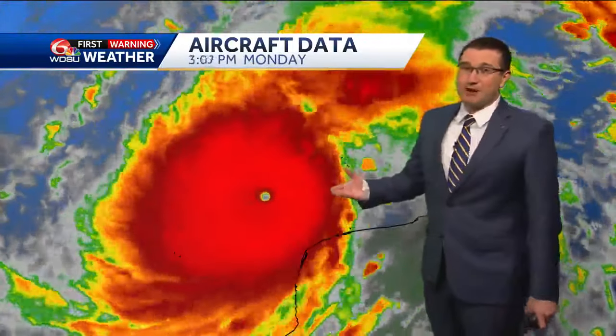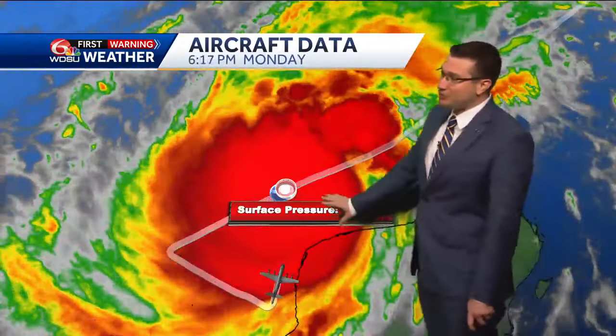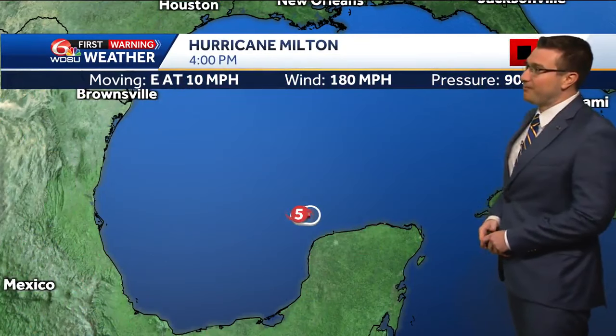Now I do want to show you something rather interesting but a little bit concerning. The aircraft reconnaissance is currently investigating the hurricane right now, and they did find a pressure below 900 millibars — you can see it popping up at 899 millibars. That makes Milton one of the strongest hurricanes ever recorded, not just in the Gulf of Mexico, but the entire Atlantic Basin as well.